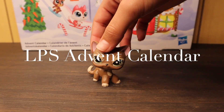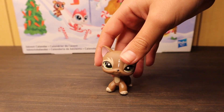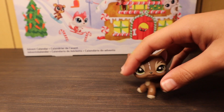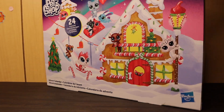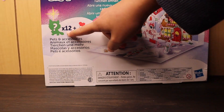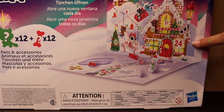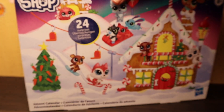Hey guys and welcome back to another video. In today's video I'm going to be opening a Little Pet Shop advent calendar that was made in 2020 and I got it off of Amazon for $20. This is what it looks like at the front. It's really cute, and then in the back it says there's 12 pets and 12 little accessories. That's how it looks like inside and I think it's pretty cool.